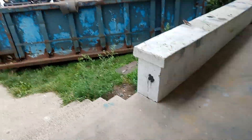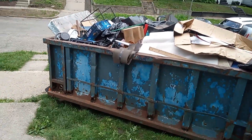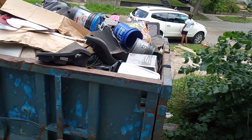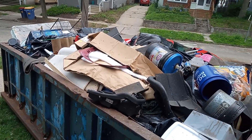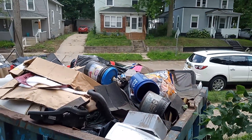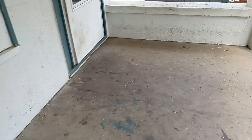All right everybody, we are at the cleanup. We finished this yesterday — the dumpster is still here obviously. I'm a little bothered by it because the neighbors kind of took advantage of it. Yeah, they did, because that's not our stuff. So anyway, let's do the walkthrough.